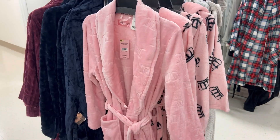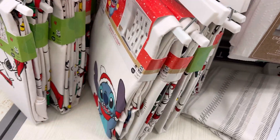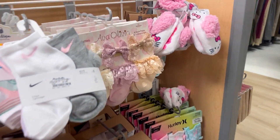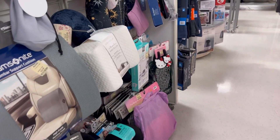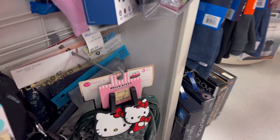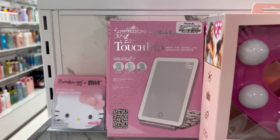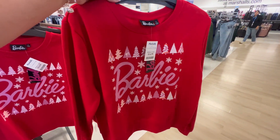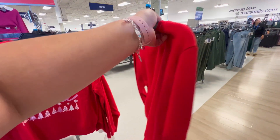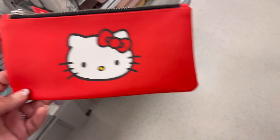I spotted all these shower curtains, so I went through them to make sure there was no Hello Kitty. Then I spotted these adorable baby Hello Kitty slippers — they were so adorable! I also saw they had luggage tags. I swung by the beauty section and saw some mirrors. Right by the queue line, I was obsessed with this Barbie sweatshirt — it was kind of like a crop top, priced at $14.99. I also found this Hello Kitty pencil case holder.